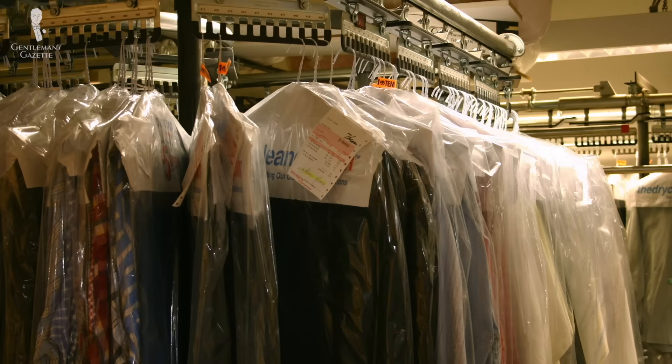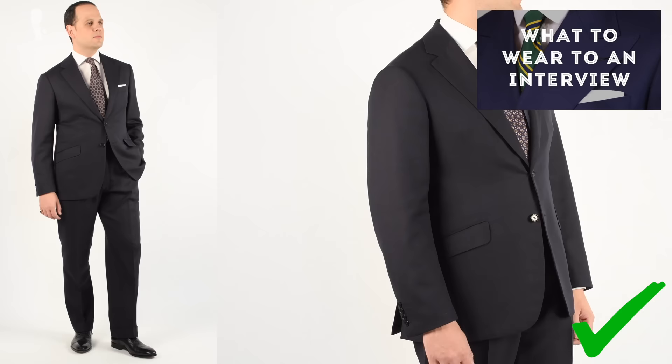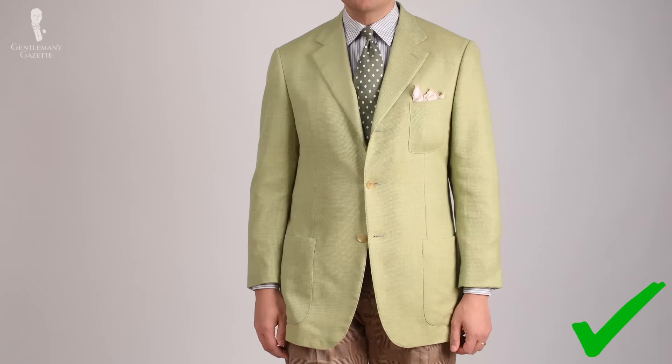So how do you get an outfit that actually looks good rather than something cheap? You have to brainstorm your outfit. It can be very tempting to just buy the stuff with the biggest discount, but sometimes those huge discounts — especially for new items — are there because the item is very special and very difficult to combine. Think about your specific needs: do you need an outfit for an interview? Get a dark suit with a white shirt and a tie. Want something for a garden party? Get a louder sport coat with chinos and a patterned shirt.